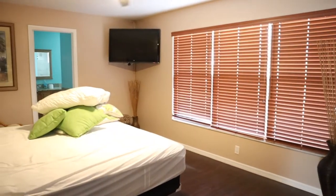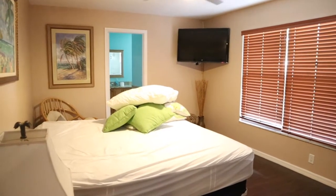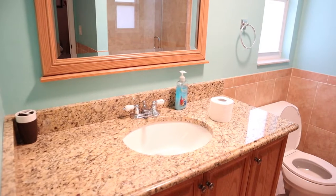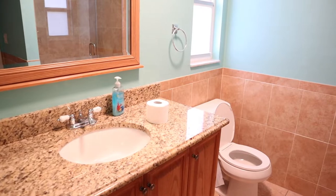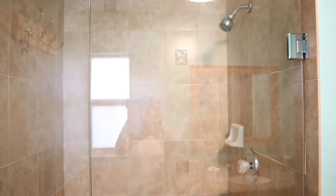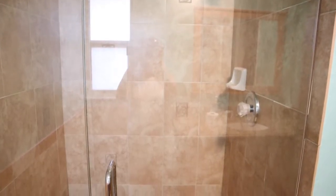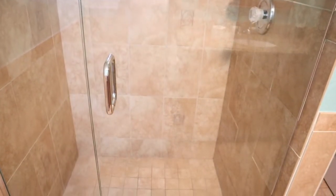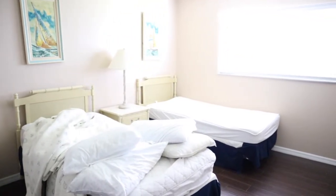This is bedroom number one — this is where Nick and I slept. It actually had its own master bathroom. The beauty of this house is there were essentially two full master bedrooms with connecting baths. This particular one had a huge walk-in shower and also a very large walk-in closet.